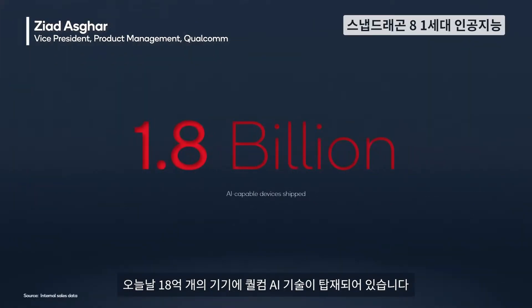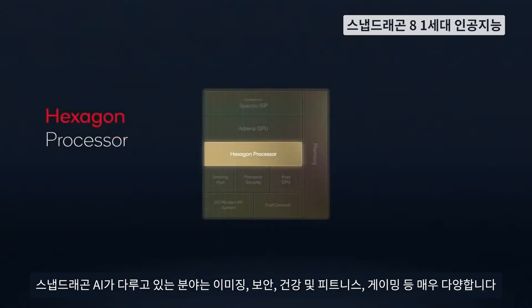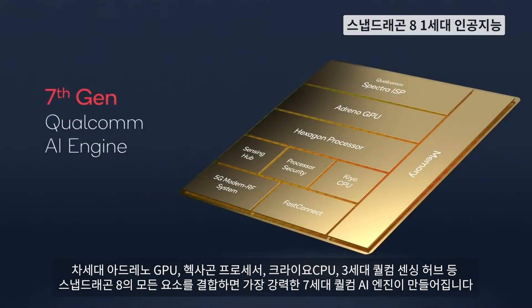A massive 1.8 billion devices have Qualcomm AI technology in them today. There are so many new areas that Snapdragon AI is now touching, including video, security, health and fitness, and gaming. When you bring all of these pieces in our Snapdragon 8 together —